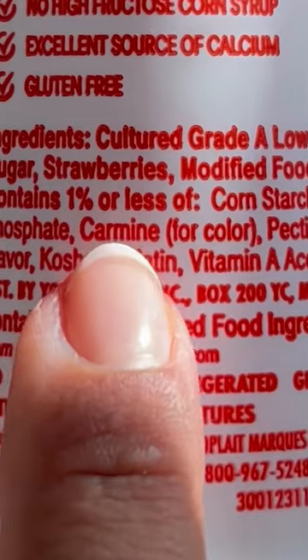Go ahead and check your labels, but don't worry too much. While cochineal extract isn't vegan, it's safe to consume, ignoring that obvious ick factor.